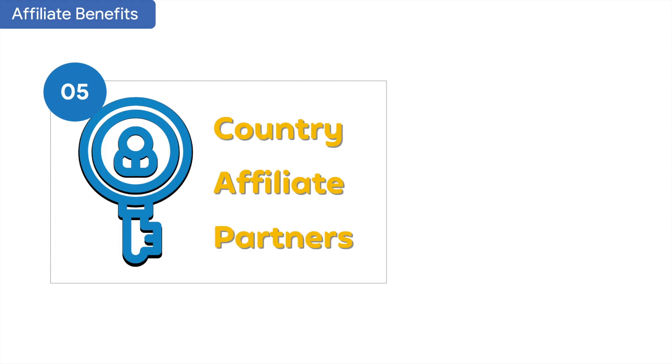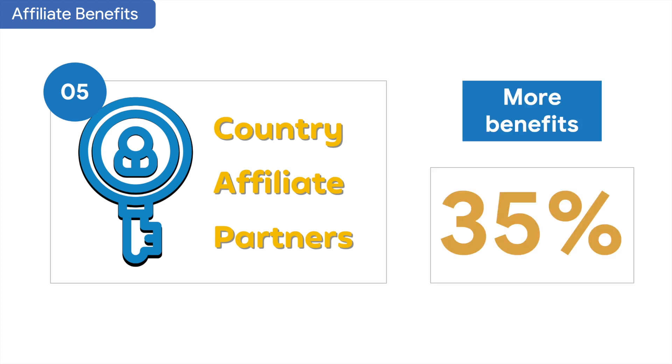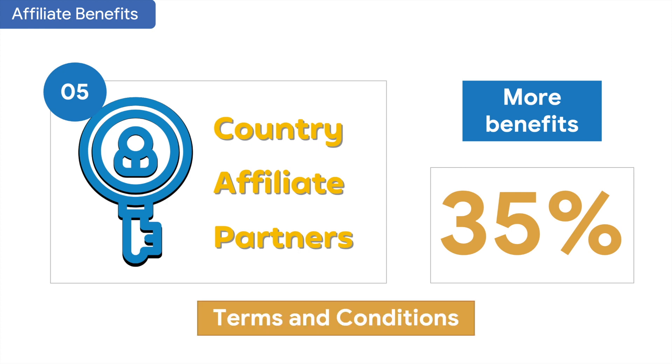Last but not least, we have 15 positions for country affiliate partners where you can work closely with us and receive more benefits. For example, you will get at least a 35% commission rate per sale when you work as our affiliate partner for specific countries. You can check all the benefits in the terms and conditions for more detail.